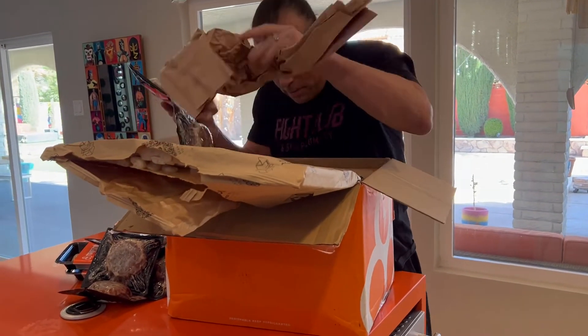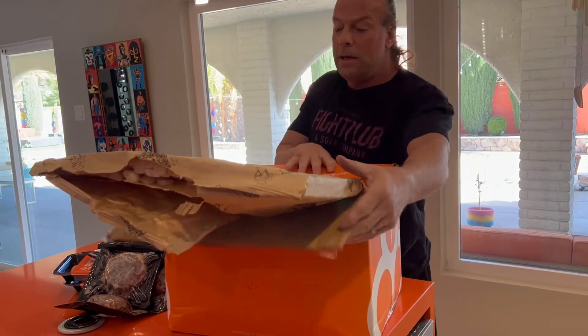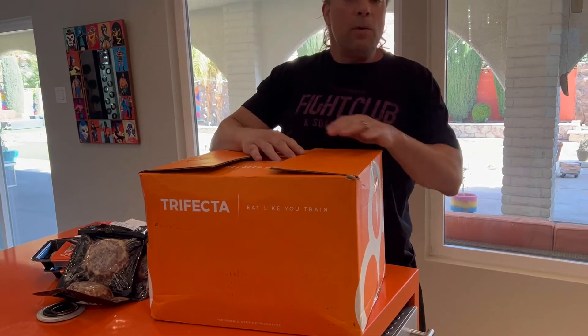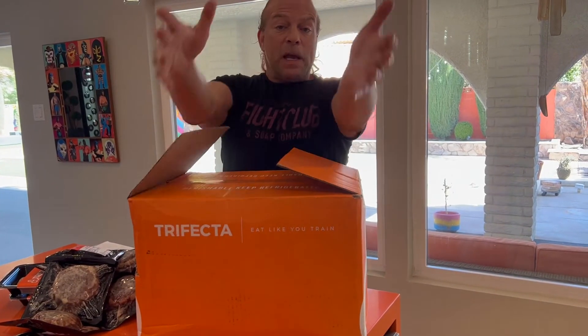That's what we got this time, so thanks Trifecta. Like I said, we get our protein there, then we go to the grocery store and mix whatever we want with rice, pasta, sautéed spinach - whatever. Bam.